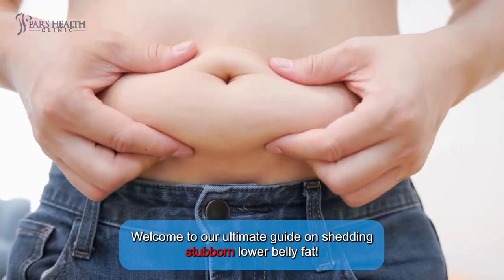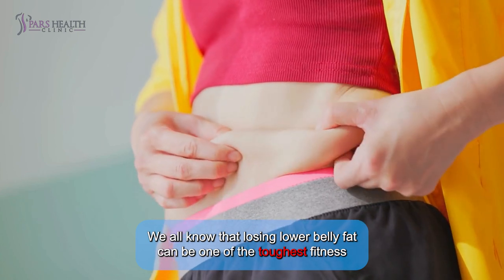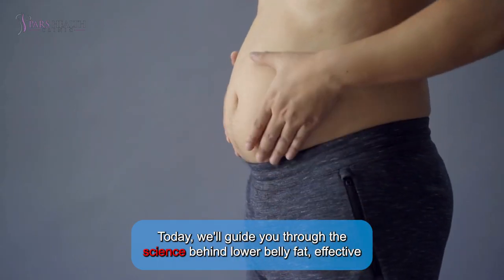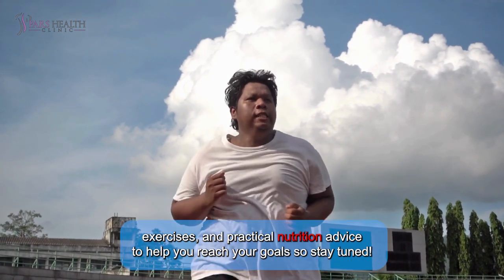Welcome to our ultimate guide on shedding stubborn lower belly fat. We all know that losing lower belly fat can be one of the toughest fitness challenges for both men and women. But don't worry, we've got you covered. Today, we'll guide you through the science behind lower belly fat, effective exercises, and practical nutrition advice to help you reach your goals, so stay tuned.